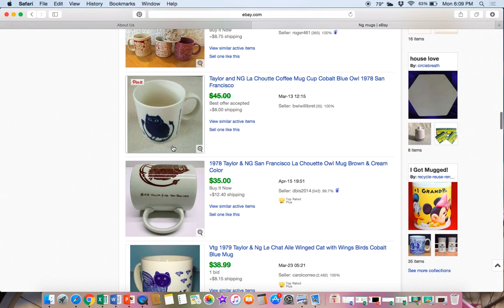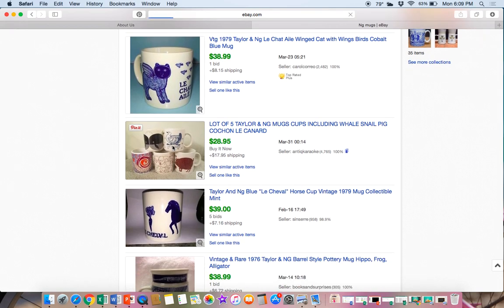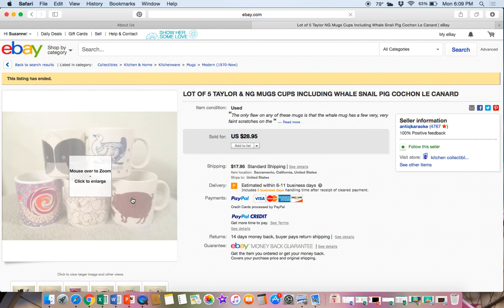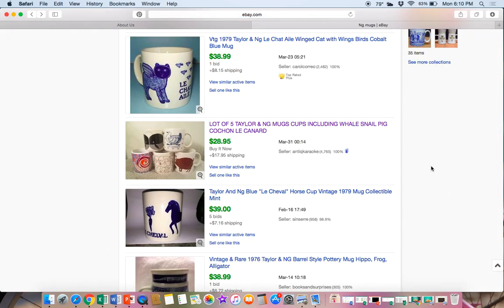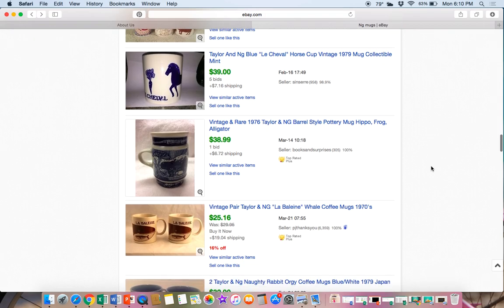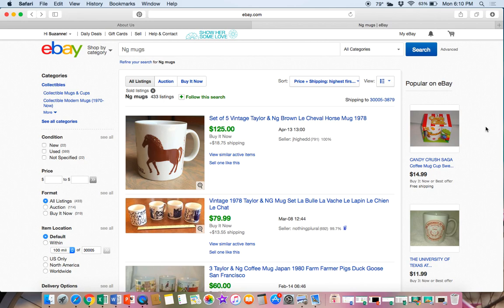So flip those mugs over and look for the Taylor and NG logo, or look for these crazy animals — these are just another great thing to sell. You can often get mugs for $0.25 or $0.50 at garage sales, church sales, or estate sales. So depending on your investment, the profit can be very high. What kind of profit can you make? Well, that depends on what you pay for it. If you're paying $10 for a mug you're selling for $100, that makes sense. If you're paying $10 for a mug you're selling for $20, that does not make sense. You have to factor in what you're paying as far as what kind of investment you want to make for the profit you're going to get.